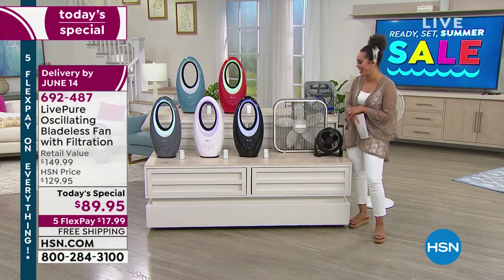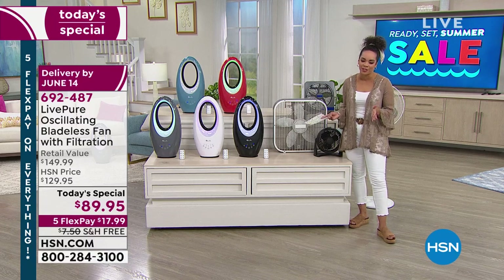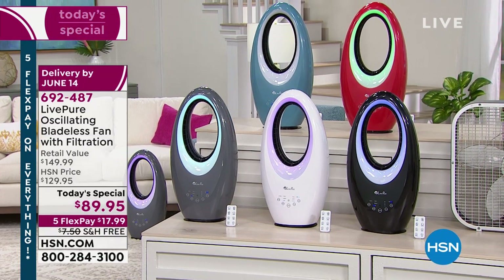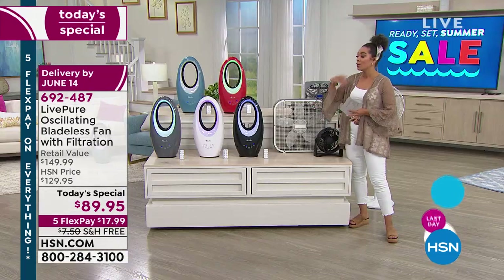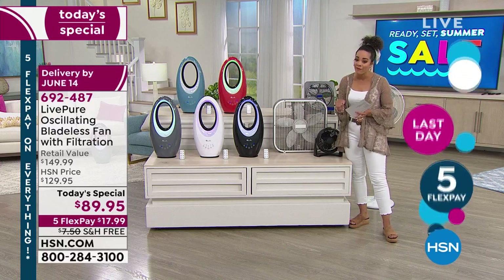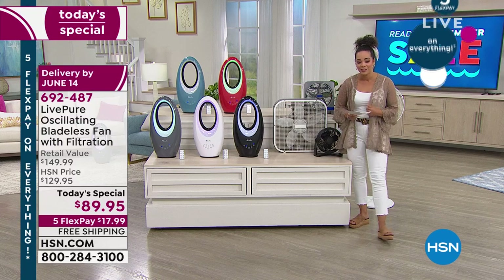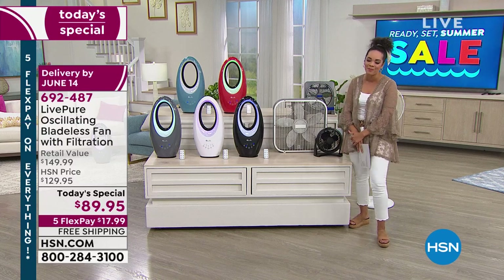It really is an incredible deal. The red and teal — exclusive colors here — lowest price found on this oscillating bladeless fan, lowest price we've offered. Take advantage of the savings, use that Five FlexPay, and we'll ship it to your doorstep for free. Item number 6-9-2-4-8-7.